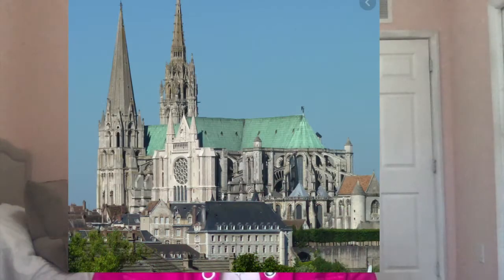Hi everyone, welcome back to my AP Art History channel. If you're new here, I'm Kate, an AP Art History student who is helping you and I study for the AP exam. Today we are going to be doing a comparison on the Lanzón Stela at Chavín de Huántar and the Chartres Cathedral.